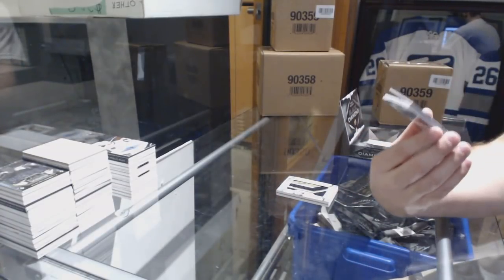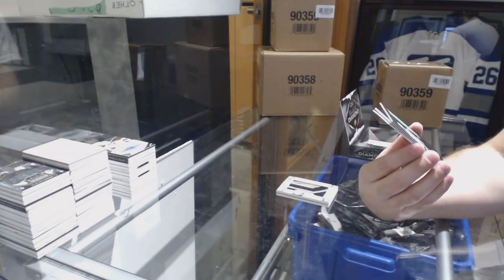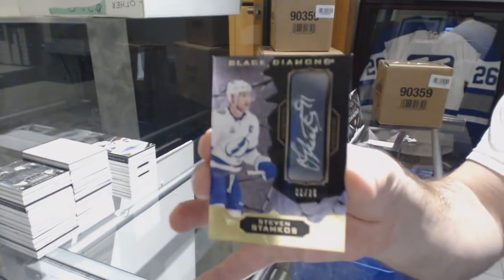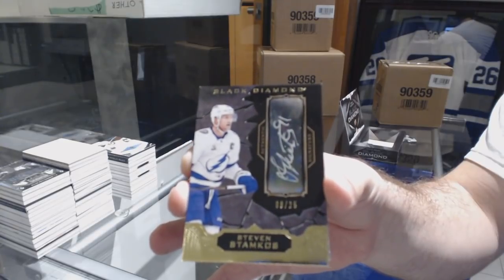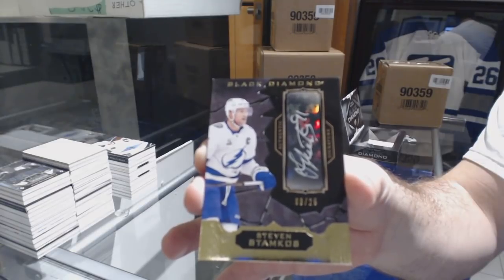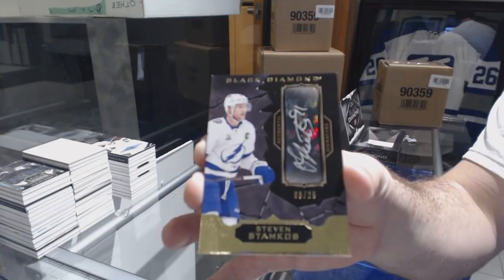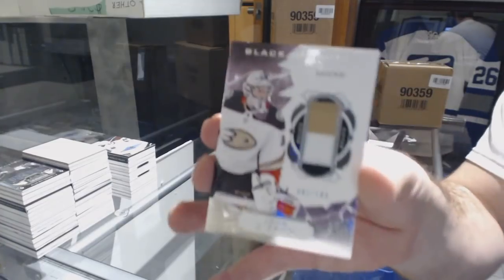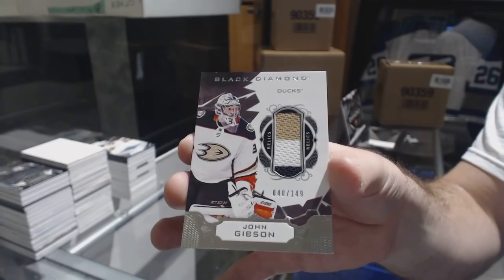We've got number 225, short print autograph for the Tampa Bay Lightning, Steven Stamkos. Number 25, Steven Stamkos — sick! For the Anaheim Ducks, a three-color jersey to 149, John Gibson. Don't see many three-color or multi-colors for that matter on those.